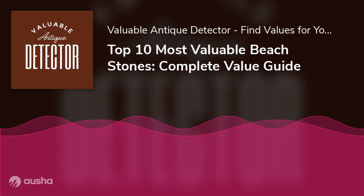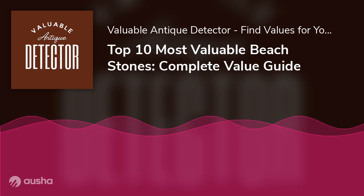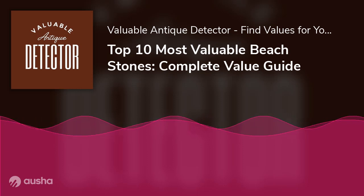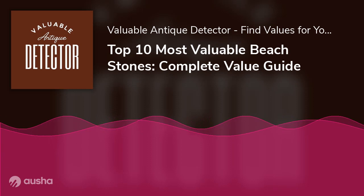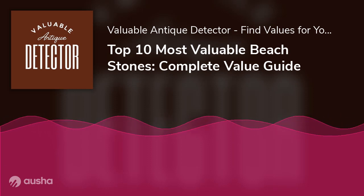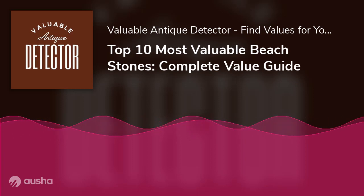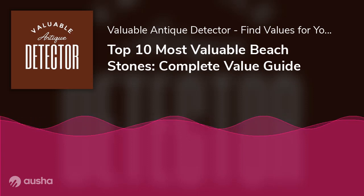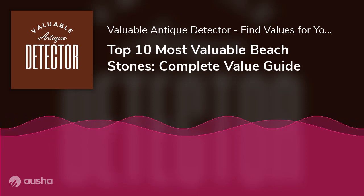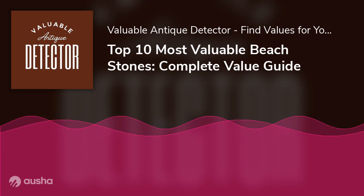Number 4: The pudding stone consists of tiny jasper stones and other pebbles that vary in color, glued together with white quartz. This process takes a long time to achieve. It's also quite possible you'll find minerals like sapphire, platinum, and zircon inside a pudding stone. They retail between $7 and $224 per piece.